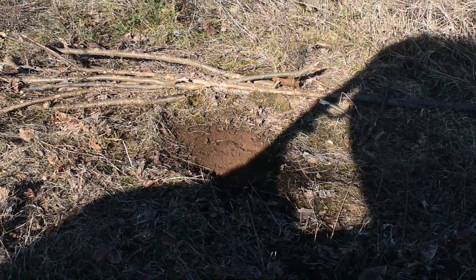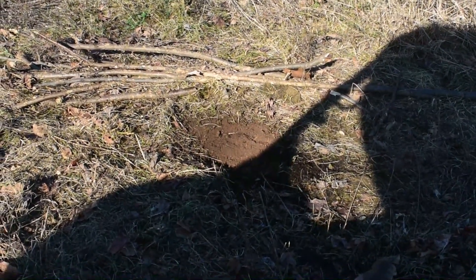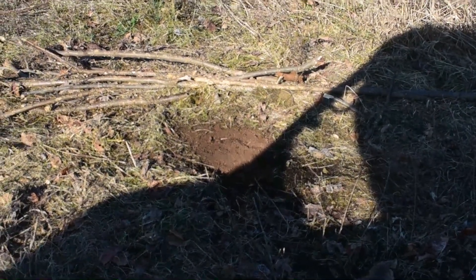Well guys, that's the one where we caught the cat last night. We didn't reset it last night so we had to come back up here and reset it, but there it is. Looks good — hopefully something in it tomorrow.